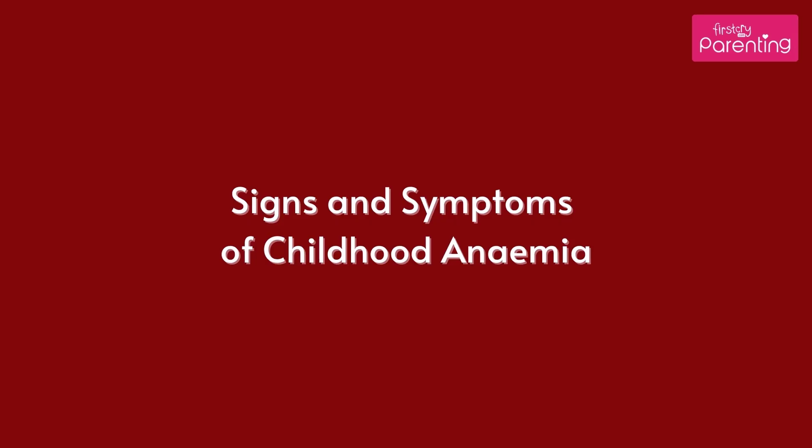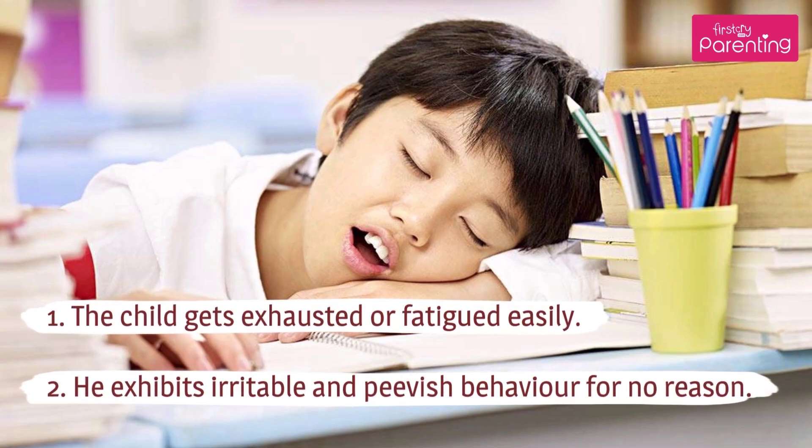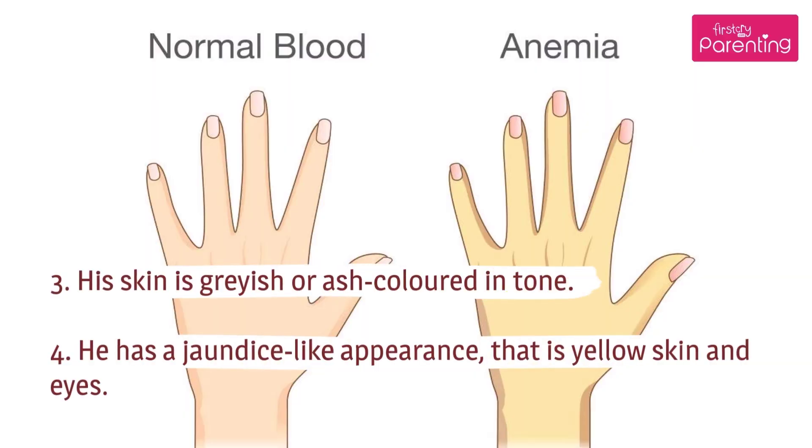Signs and Symptoms of Childhood Anemia: The child gets exhausted or fatigued easily. He exhibits irritable and peevish behavior for no reason. His skin is grayish or ash-colored in tone.